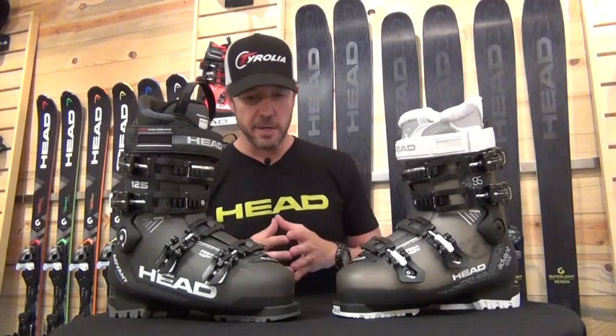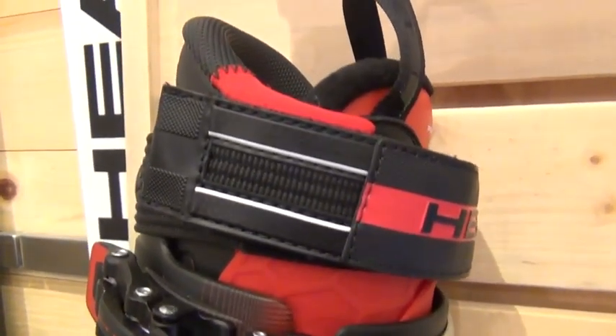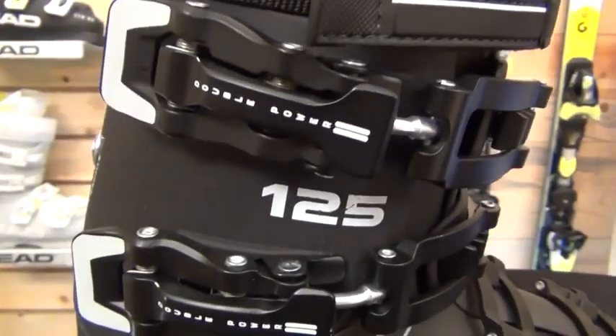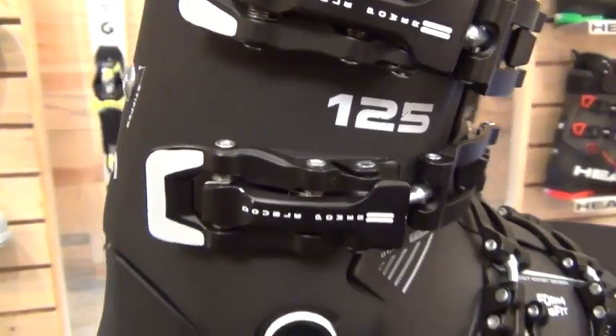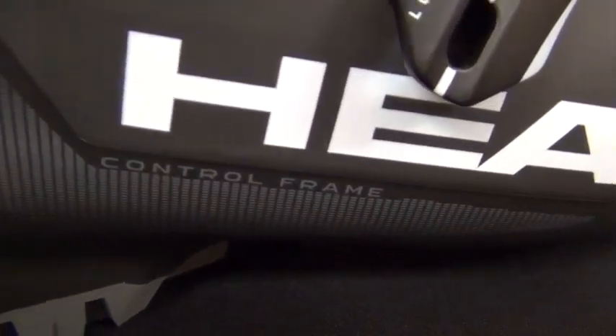The Advantage line really brings into play comfort and performance, and really a new benchmark in performance. Not only are we giving you a performance-driven boot that's very comfortable, but we're giving you a performance boot that allows you to be more efficient on your skis and enjoy your day longer. Check these boots out at your authorized Head dealer — get out there and enjoy your day.